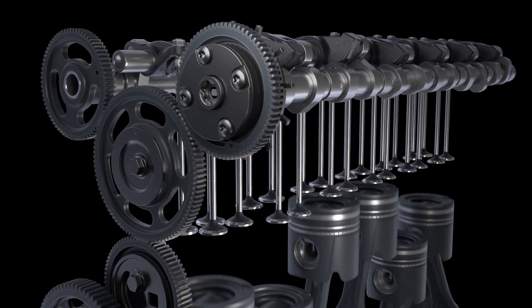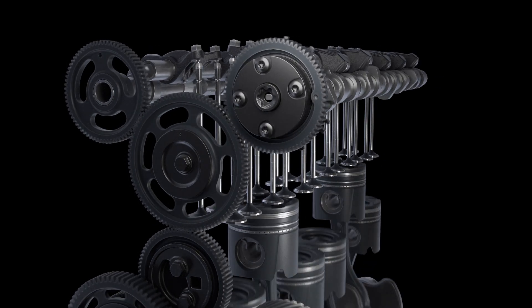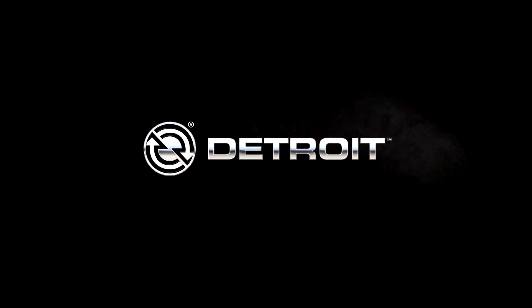Ultimately, VCP improves the entire product lifecycle by increasing uptime. When you demand it all in an engine, demand Detroit.